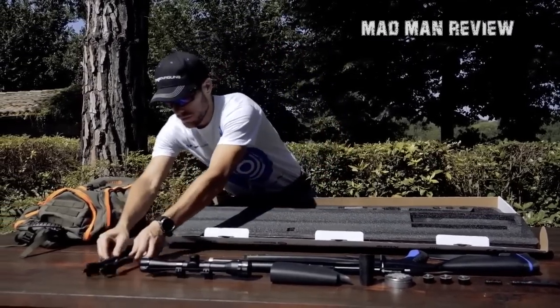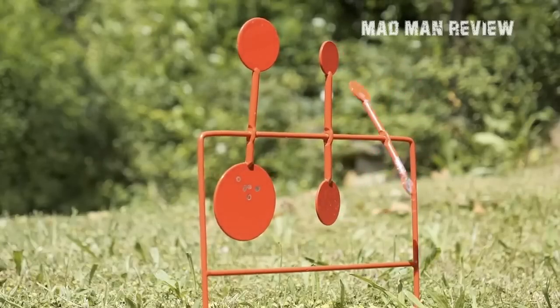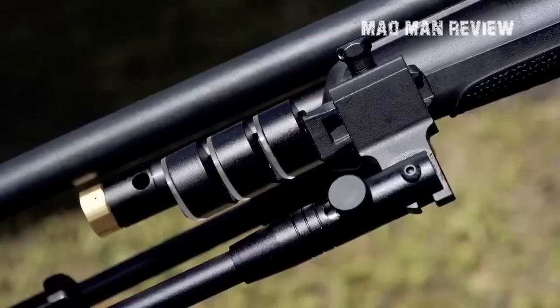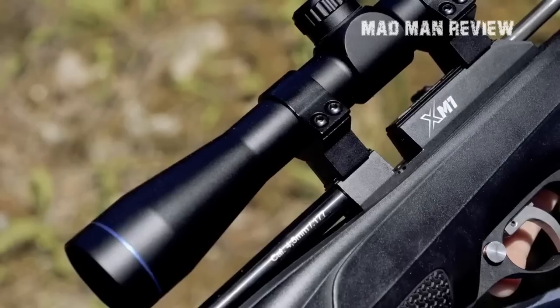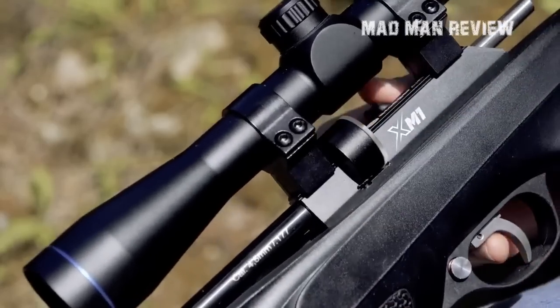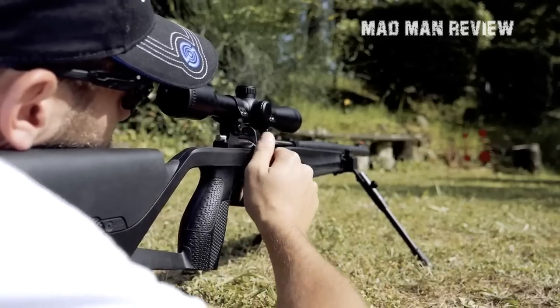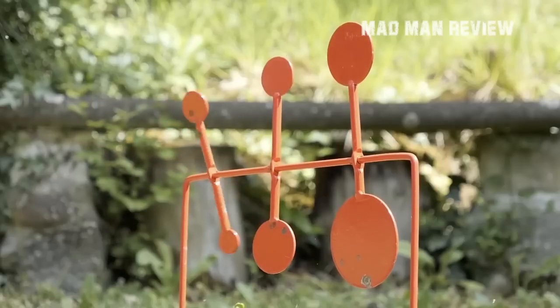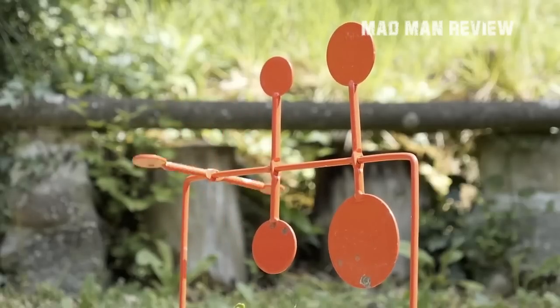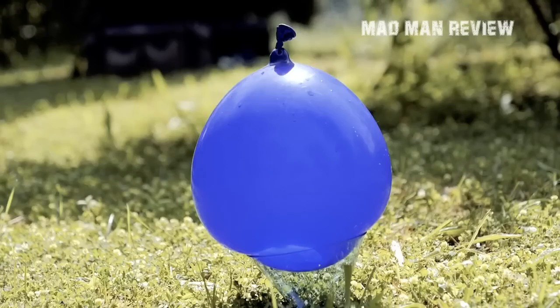The .22 caliber has harder-hitting pellets but drops velocity down to 1,000 feet per second. With an adjustable length of pull, interchangeable cheek pieces, and pistol grips, the XM1 is also super quiet and includes a suppressor to dampen the report. The basic model clocks in at $199, whereas the higher-end flagship model with a Real Tree Edge finish and a 4x32 scope goes for $249.